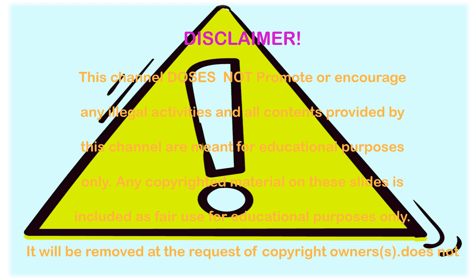Disclaimer: this channel does not promote or encourage any illegal activities and all content provided by this channel is meant for educational purposes only. Any copyrighted material on these slides is included as fair use for educational purposes only, and will be removed at the request of copyright owners.